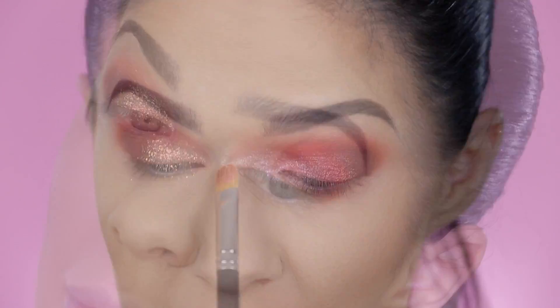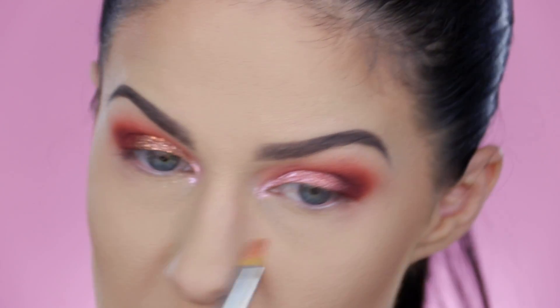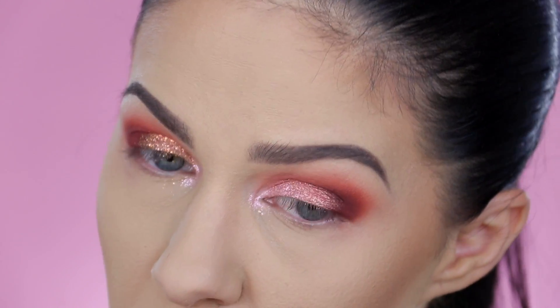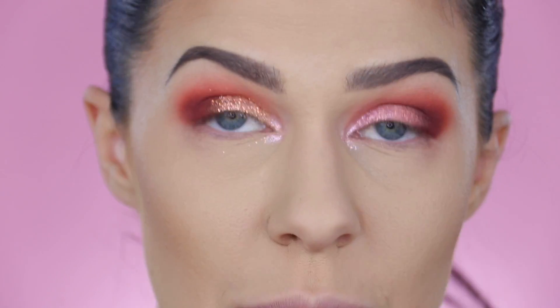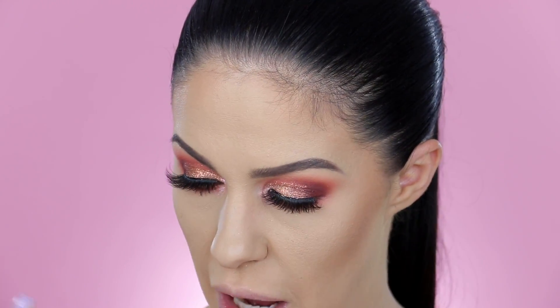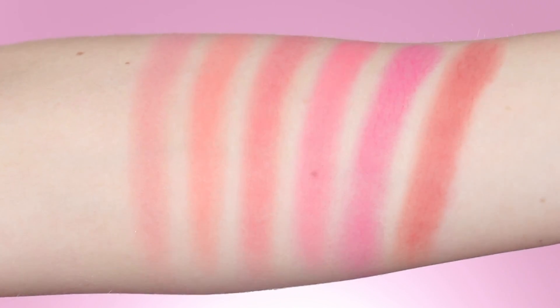We've got two quite different eye looks going on — I'll quickly make them match off camera and then pop on some lashes and mascara. Eyes are all done. Six new blush shades have come out as part of this spring collection — they're all really, really beautiful. I will show you the swatches here on screen.